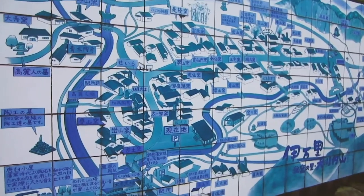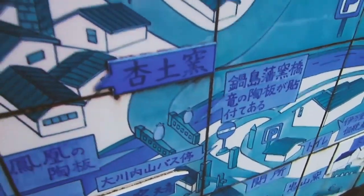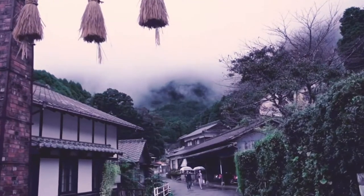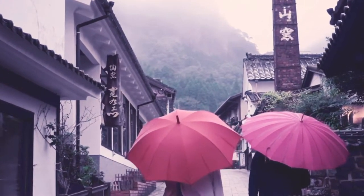This is the map of Okawachiyama village, which is the pottery village between Amari and Arita, and I'm right about here. It's not a very big village. Honestly, such a cute and quaint little village — the rain almost makes it look even cuter. Every corner is a little pottery shop and they're all so cute.